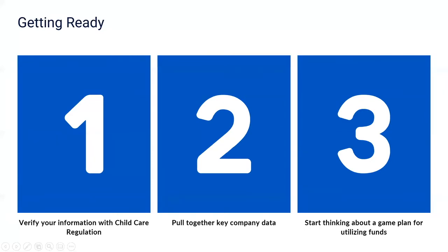Getting ready involves three steps. In step one, you'll verify your information with child care regulation. In step two, you pull together key company or organizational data. And in step three, you'll start to think about your game plan for utilizing the funds. We'll go through these in a bit more detail.